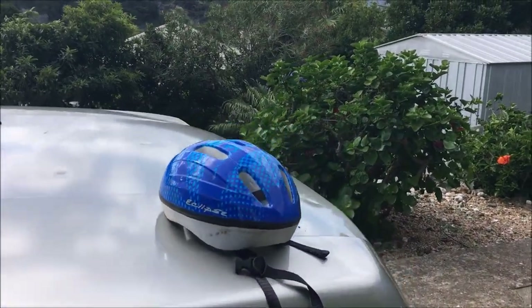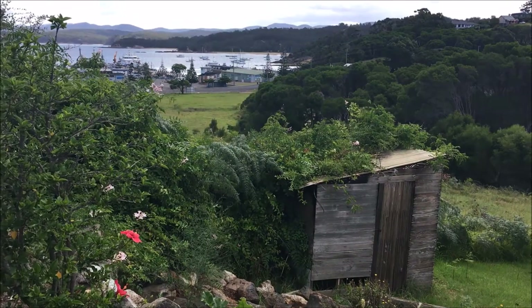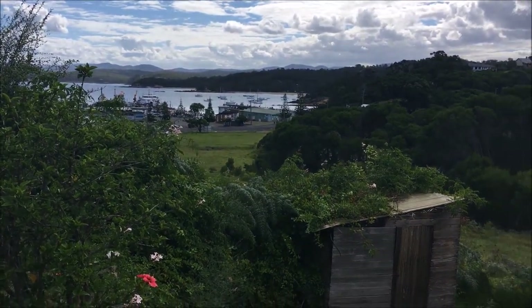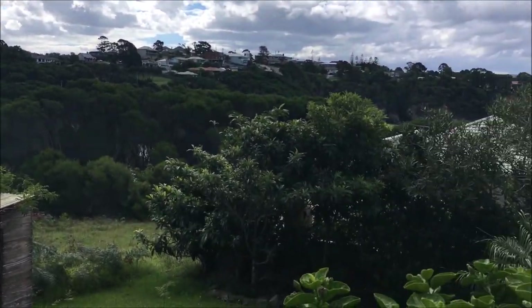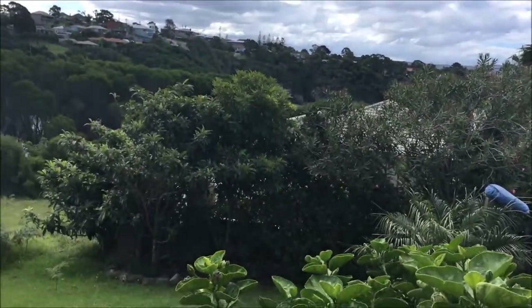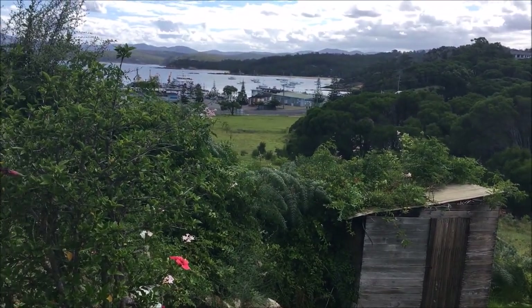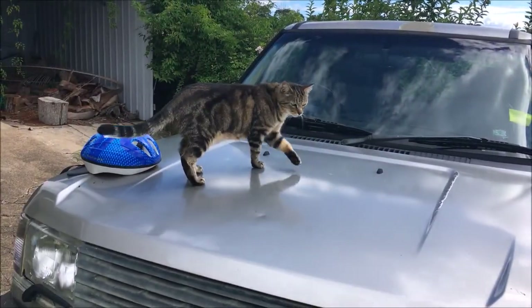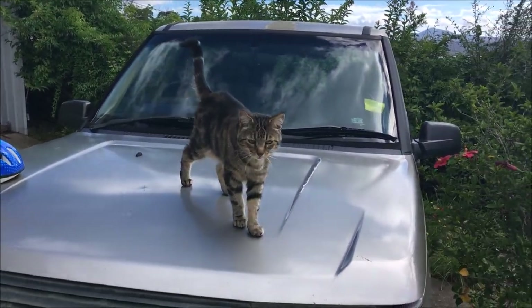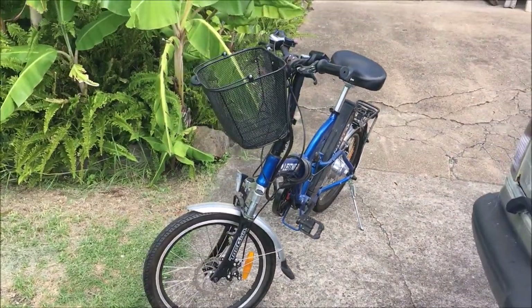I'll tell you why I'm out and about — because last night was the full moon, the super blue blood full moon thing. And I've never seen the tide so low. I just looked out the light from the veranda and noticed how much land was exposed. Anyway, I'm going to have a ride.